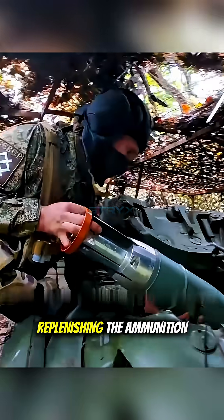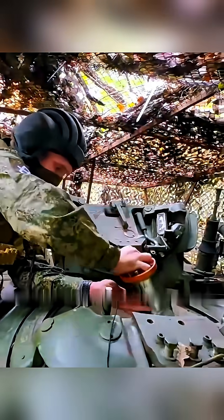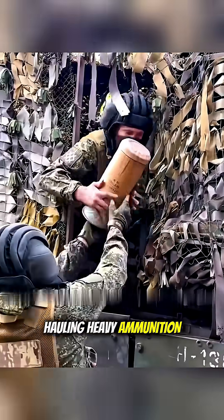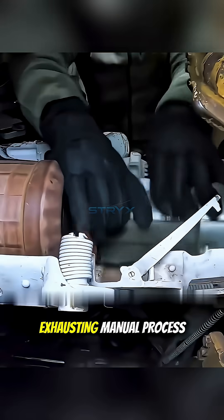First problem: replenishing the ammunition in that autoloader rack. The process is extremely troublesome. The entire crew must work together, hauling heavy ammunition one by one through the narrow hatches and loading them into the carousel. This is a very long and exhausting manual process.